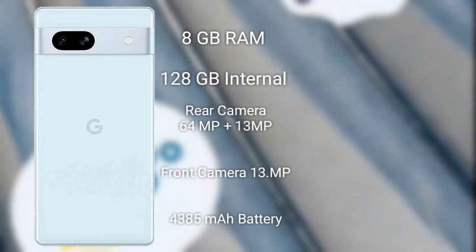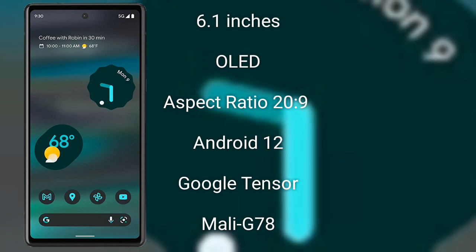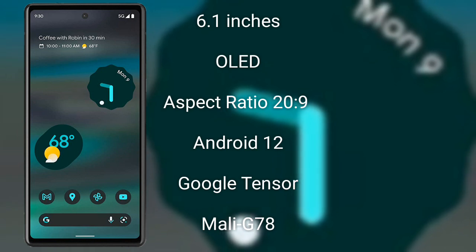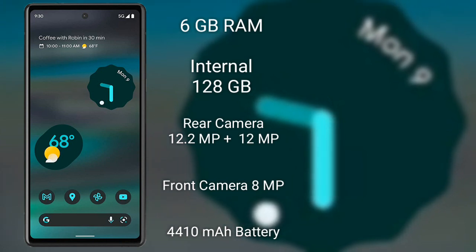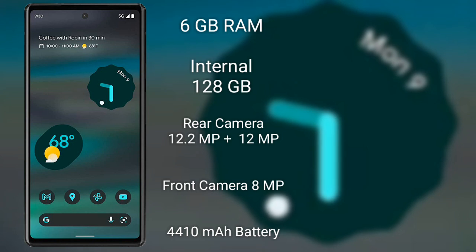The Google Pixel 6a is the budget version of the Google Pixel 6 family. It comes with a 6.1-inch OLED display and the Google Tensor processor. Specs also include a 4410mAh battery and fast charging support, along with a dual camera setup on the back.